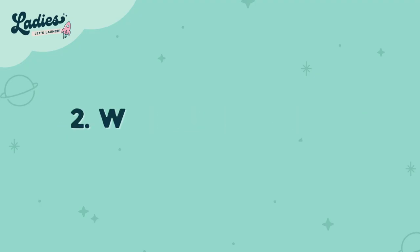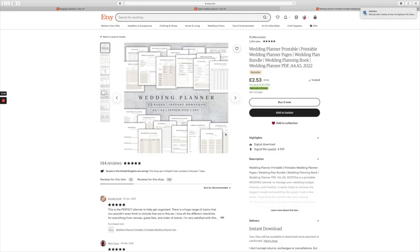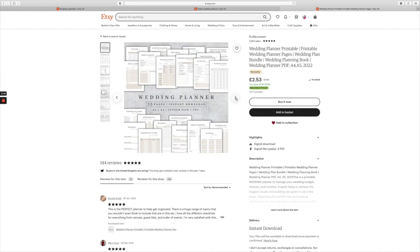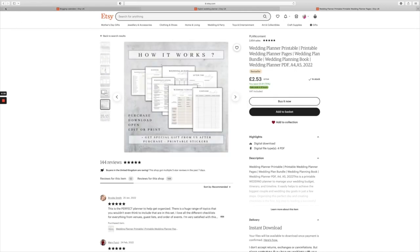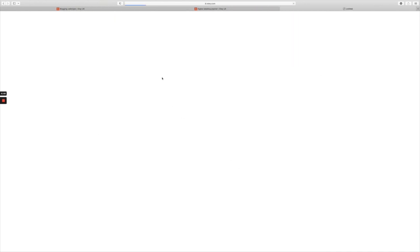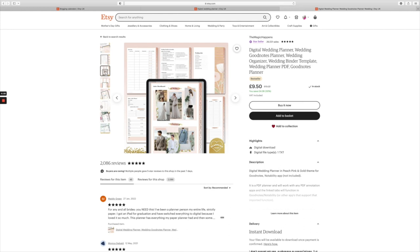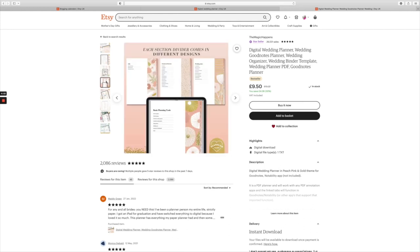Number two is wedding planners. The wedding industry is so popular — it's generating 60 billion dollars a year. To help brides not turn into a bridezilla, creating a planner that actually helps them stay on track, provides helpful information, keeps them on task and keeps everything completed is a great idea.